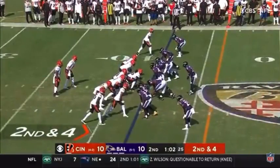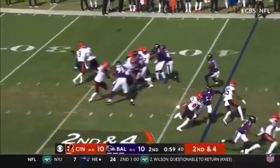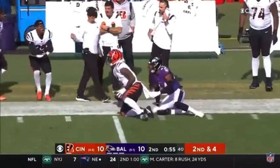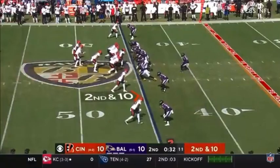Pirine back there, 2nd down and 4. Into the dime. Clipses on Pirine. The block and outside for Chase with a nice catch on Humphrey. 6th defensive back. 2nd down 10.